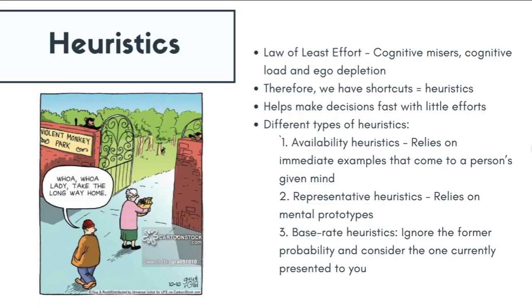The dominance of System 1 can be explained through the law of least effort. Human beings are cognitive misers, which means we are lazy thinkers. We prefer to put in the least effort into thinking and decision-making to avoid cognitive load or overload, and also to avoid ego depletion — which is the loss of self-control, willpower, and motivation.